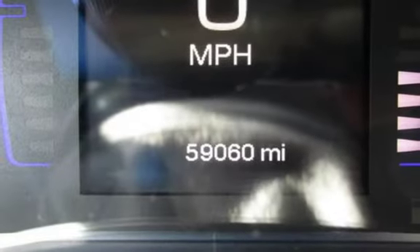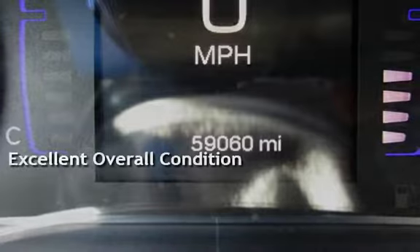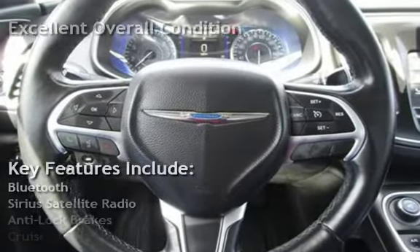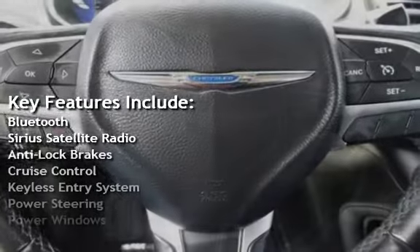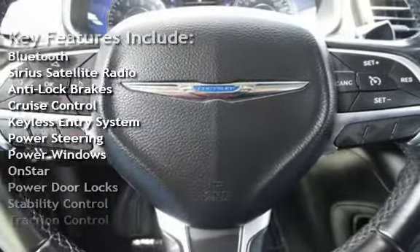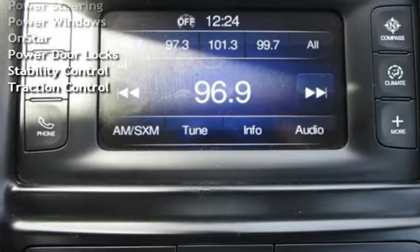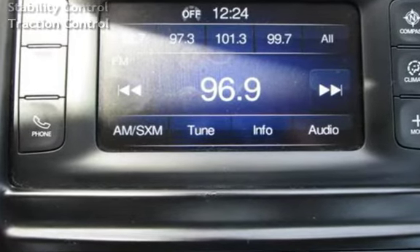This vehicle is in excellent overall condition. Key features include Bluetooth, Sirius satellite radio, anti-lock brakes, cruise control, keyless entry, power steering, power windows, OnStar, power door locks, stability control, and traction control. We'll see you next time.